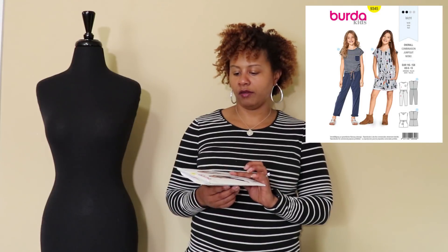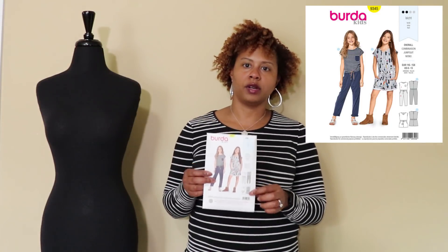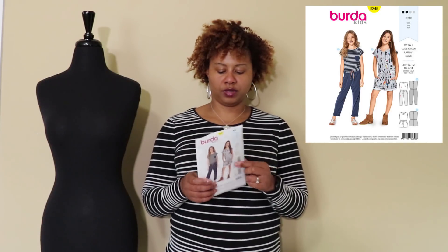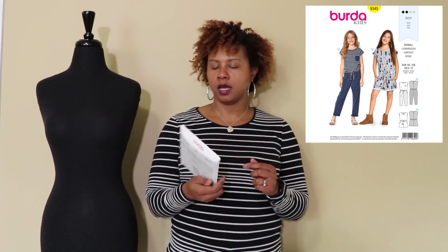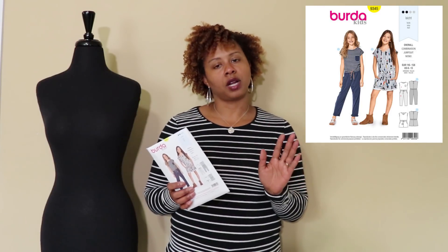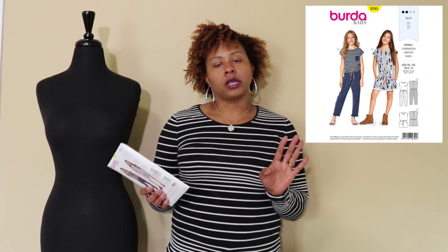Since Burda was on sale and they don't go on sale often, I grabbed a Burda kids pattern — 9345 — for my stepdaughter Miss Socialite, who loves jumpsuits. It's a cute jumpsuit with a t-shirt top attached to slightly jogger-ish pants, and it also has a short view. We've hit the phase where dresses are too girly, so it's jumpsuits only for her now.